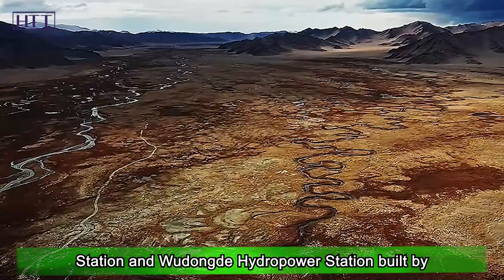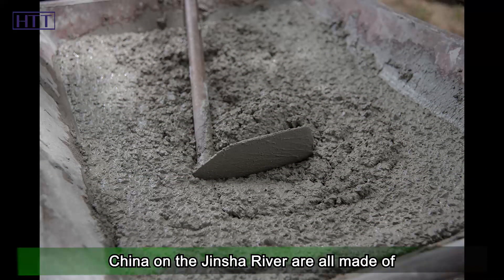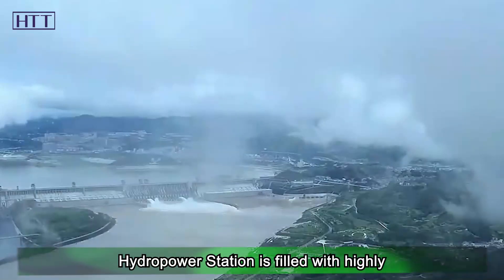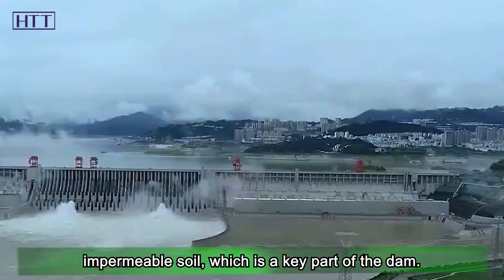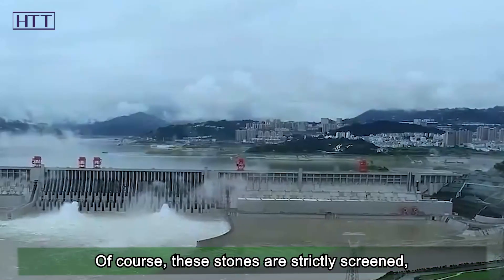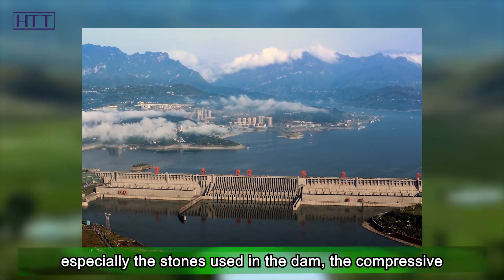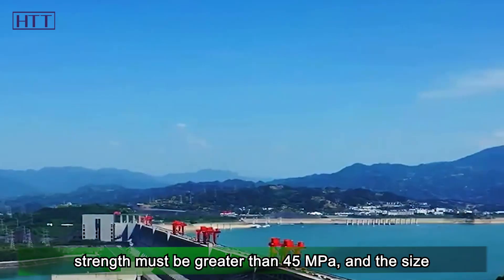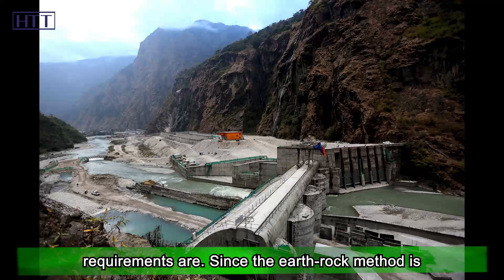The Baihetan and Wudongde hydropower stations built by China on the Jinsha River are all made of cement concrete, while the center of the Liangheku hydropower station is filled with highly impermeable soil, which is a key part of the dam. These stones are strictly screened — the compressive strength must be greater than 45 MPa and the size must not exceed 80 cm.